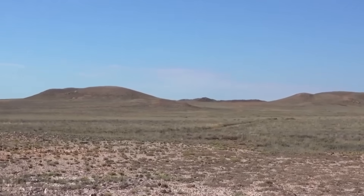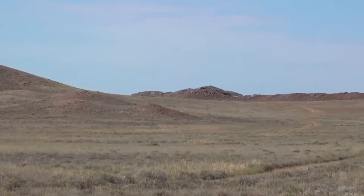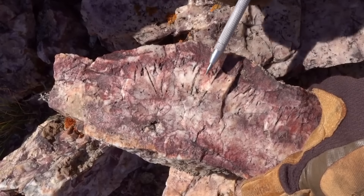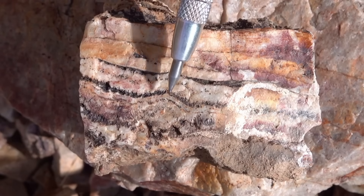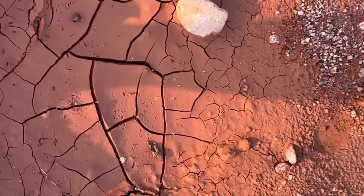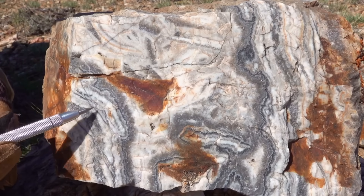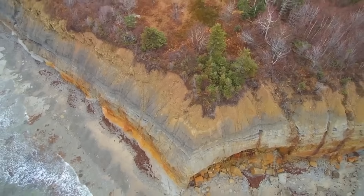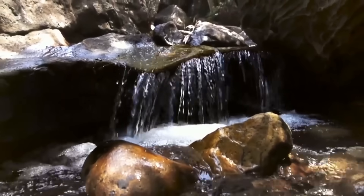Another advanced clue is alteration halos — zones where surrounding rock changes color and texture due to chemical reactions from hydrothermal fluids. Look for argillic alteration, where feldspar-rich rocks turn soft and clay-like, or silicification, where rocks turn glassy and hard due to quartz saturation. These halos often appear dull gray, bleached, or with a chalky surface. They're not beautiful, but they're golden — figuratively and sometimes literally. These zones don't shout gold; they whisper it.